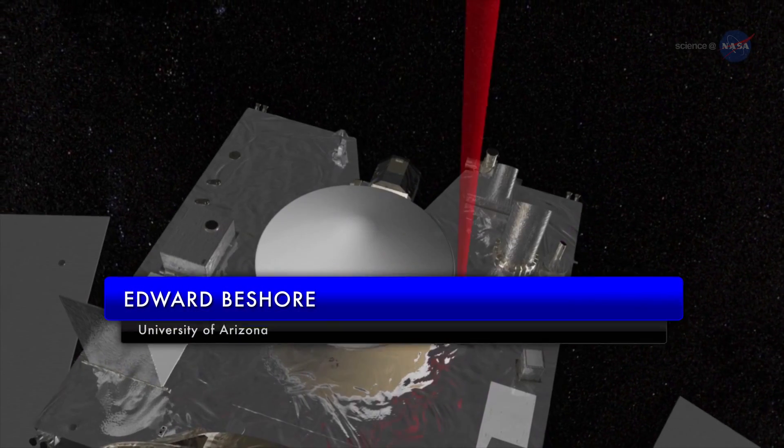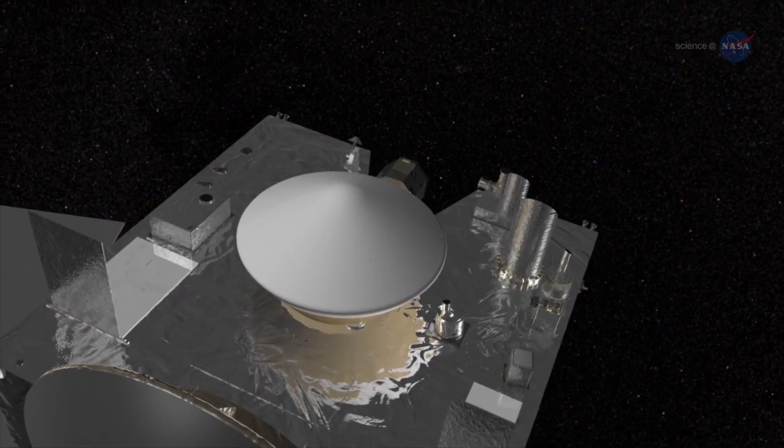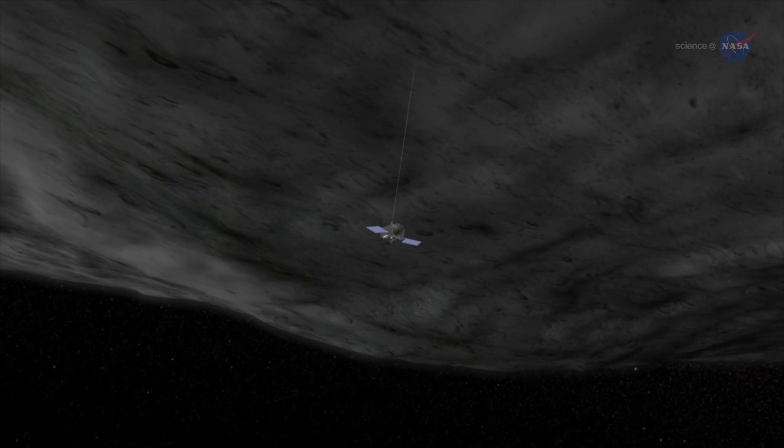Edward Bayshore of the University of Arizona, Deputy Principal Investigator for OSIRIS-REx, says we'll get accurate measurements of the Yarkovsky effect on Bennu by precisely tracking OSIRIS-REx as it orbits the asteroid.